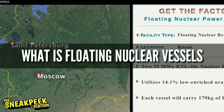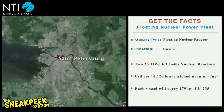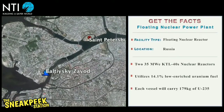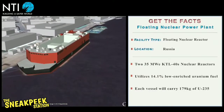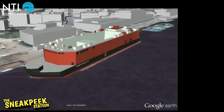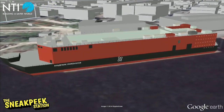First, let's see what a floating nuclear vessel, or FNV, is. A floating nuclear power plant is a site with one or more nuclear reactors located on a platform at sea. It is an autonomous site that can provide electricity and heat to areas with difficult access, such as the cold northern territories. It can also provide drinking water to dry areas via desalination techniques.